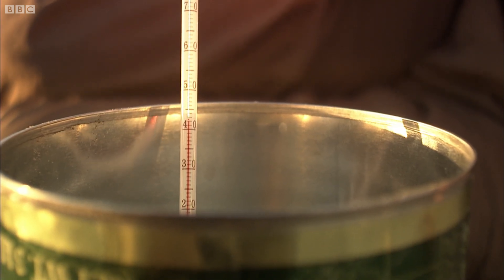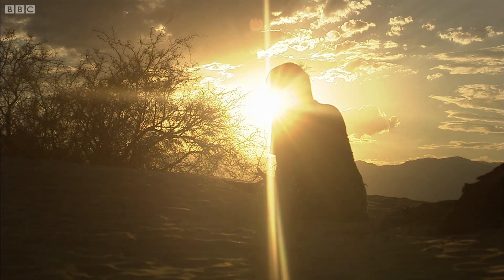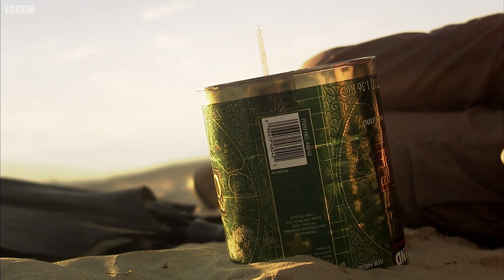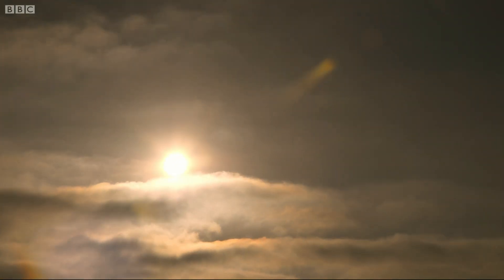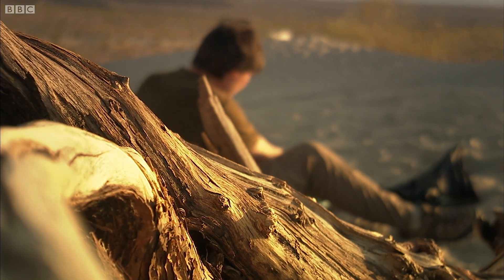In direct sunlight the water temperature begins to rise. By timing how long it takes the sun to raise the water temperature by 1 degree Celsius, you can figure out exactly how much energy the sun has delivered into the can of water, and from that how much energy is delivered to a square metre of the surface.